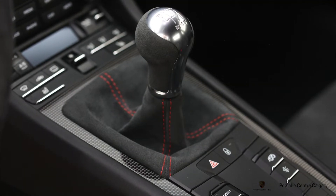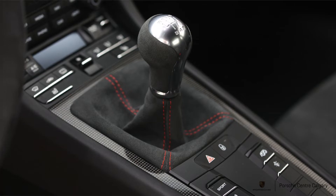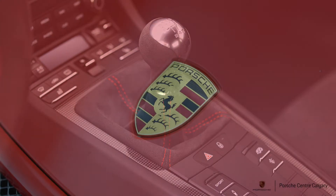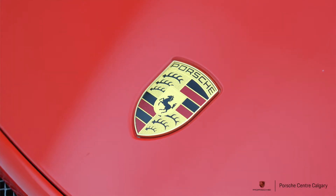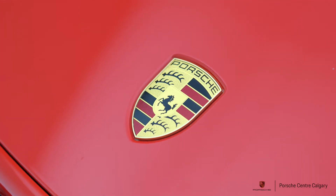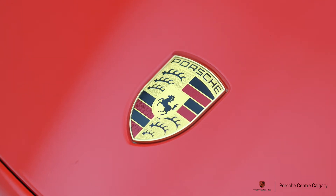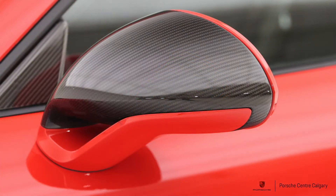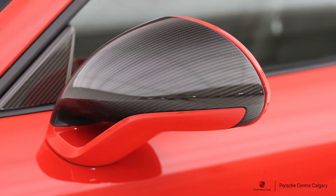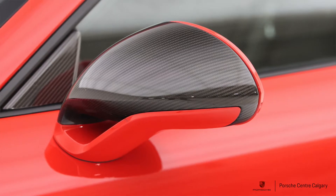This one has the 18-way adjustable seat. There are three seat options available: sport plus, manually adjusted, or the 18-way seat — same shape but with far more adjustments: variable bolstering, thigh extension, lumbar support. A lot of GT3s come with carbon buckets, which is great for pure track use, but the 18-way seat gives you more day-to-day comfort while still offering that tight, hugging feel when you want it.